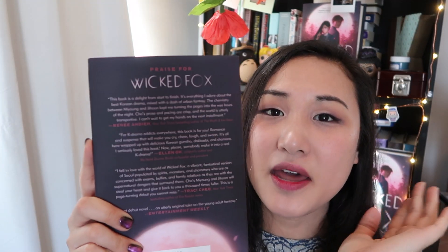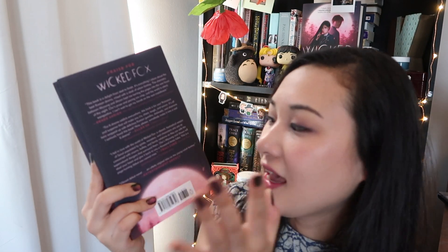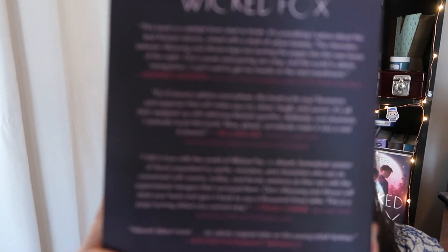In the back, I have some more amazing authors saying nice things about my book. Honestly, I will never get over the fact that people have read my book, let alone liked it, let alone that authors I admire are blurbing it. Thank you so much to Renee Ahdieh again, Ellen Oh — the fabulous author of Prophecy and Spirit Hunters and co-founder of We Need Diverse Books — and Tracy Chee, the New York Times bestselling author of The Reader. I adore these ladies. Asian women power for the win!